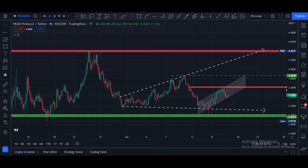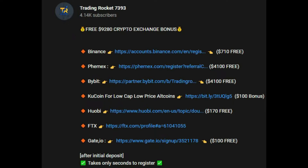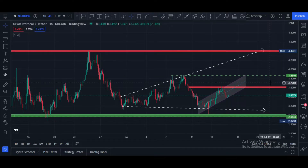I want to make you aware that there are $9,280 in crypto exchange bonuses available. Binance is giving a $710 bonus, Phemex is giving a $4,100 bonus, Bybit is giving a $4,100 bonus, and these bonuses are absolutely free. Please go to this video's description where you can find these links, click on them, register your accounts, and after your first initial deposit you can grab these bonuses.